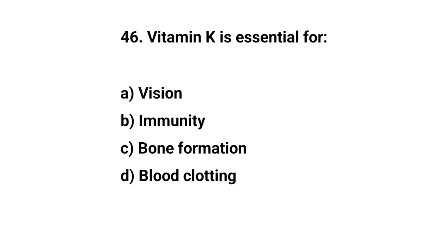Question number forty-six. Vitamin K is essential for. The right answer is D. Blood clotting.